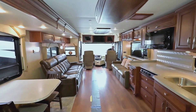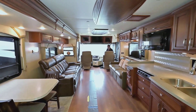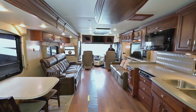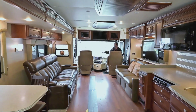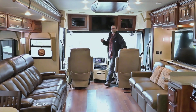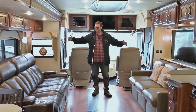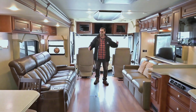Here we are inside the 4037 LE Ventana 2016. The first thing you're going to notice is that because of this full wall slide, it's a really, really open coach. Up here in the front we have comfortable seating, fully equipped — got leveling, got power seats. These front seats will swivel and become part of the living space. One of the great things about this design is a very cool seating area with couches on both sides.